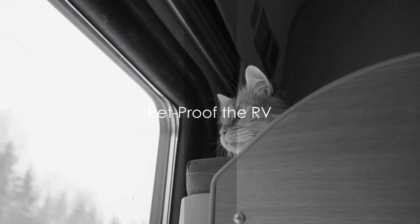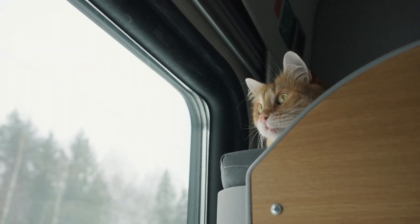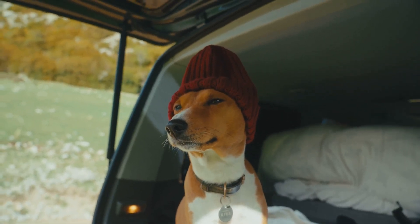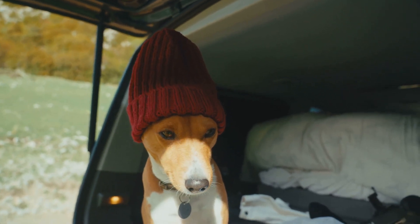Now, let's talk about pet-proofing your RV. To create a safe environment for your pet, you must take some necessary steps. First, secure any loose items. Pets are naturally curious, and a moving RV can turn unsecured objects into hazardous projectiles. So ensure everything is stowed away securely.